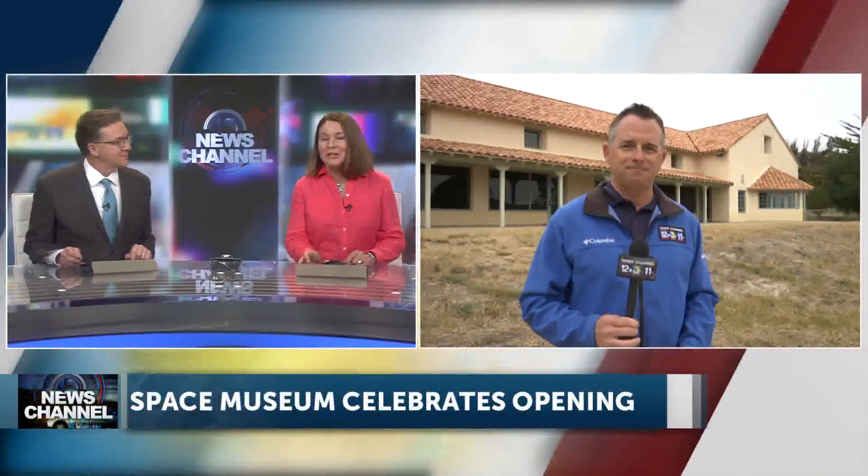We begin with a new space and technology center opening up at Vandenberg Space Force Base, designed for greater public access. News Channel's Dave Alley is live on the base for a special opening held earlier today.